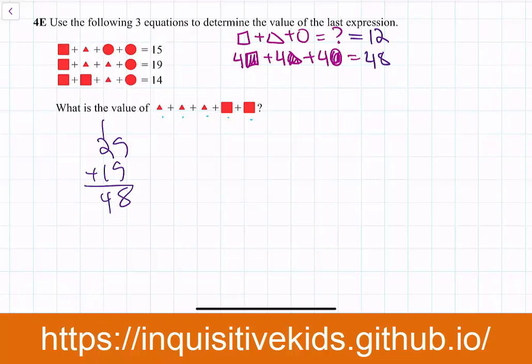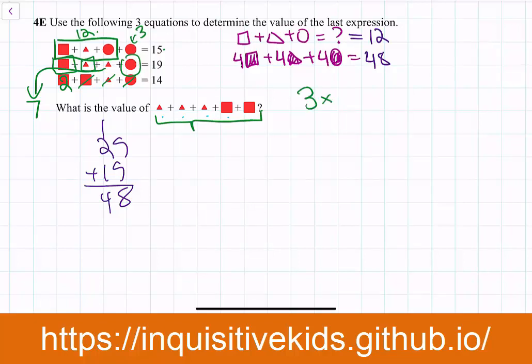Now, if square + triangle + circle = 12, adding one circle increases 12 to 15, so one circle equals 3. Looking at the equation with value 19, we have square + triangle + circle (which is 12) inside it, so one triangle equals 19 − 12 = 7. And one square equals 14 − 12 = 2.